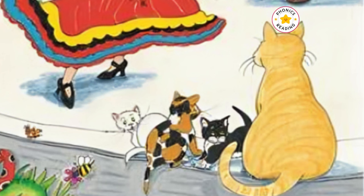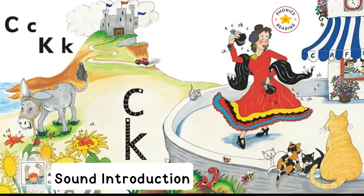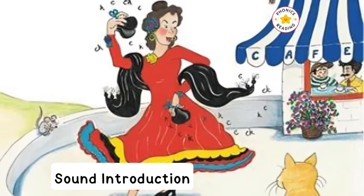While they are eating, they spot a cat and her kittens playing outside. As the clock strikes four, some Spanish dancers come out and perform in the courtyard in front of the café.